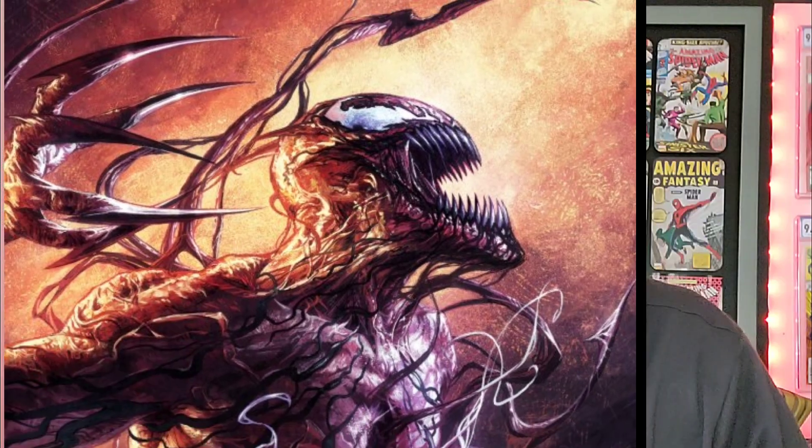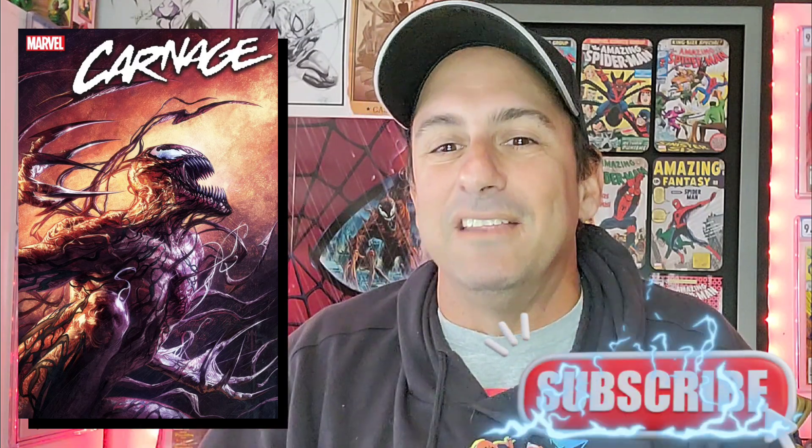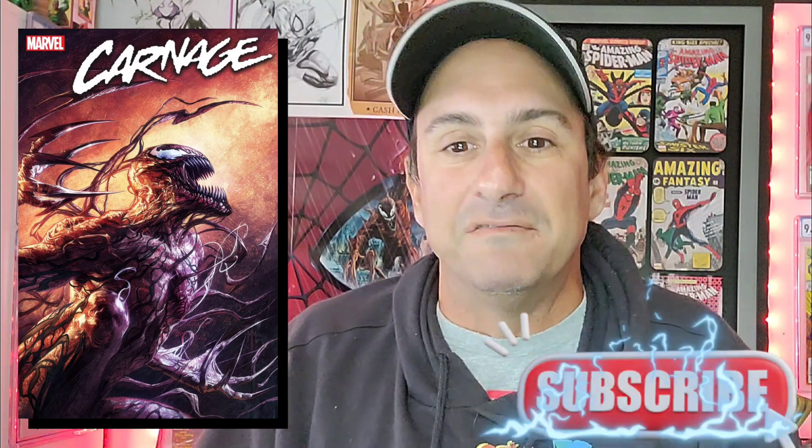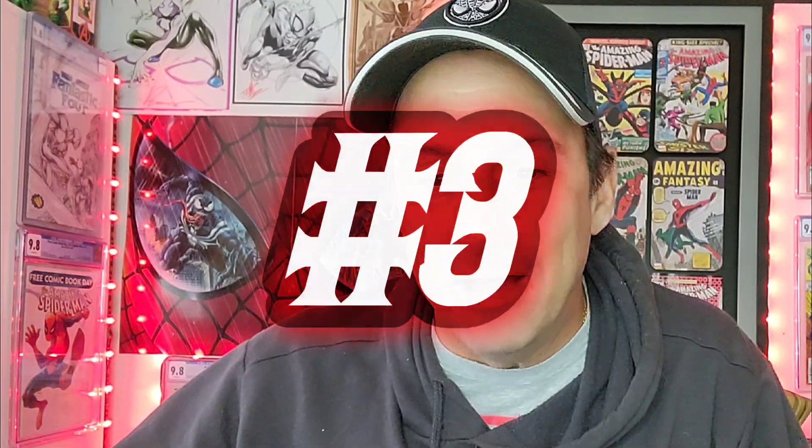Coming in at number four, we have Carnage issue 11 with the Mastrazzo variant. You can't go wrong with Carnage on a cover - just look at the tendrils all over the place around him, look at those sharp teeth. Oh my god, he would eat your brains in five seconds. Those over-exaggerated eyes make such a creepy cover.